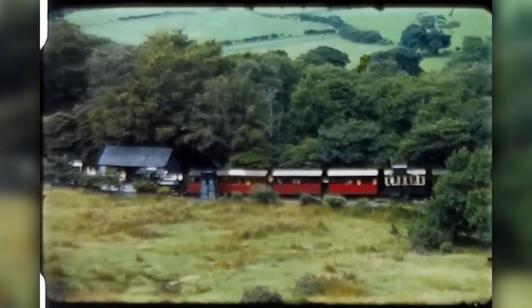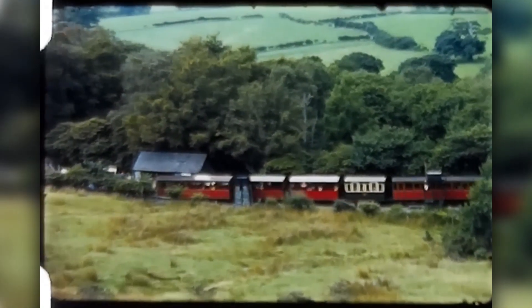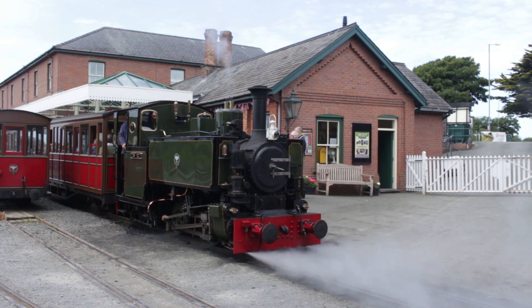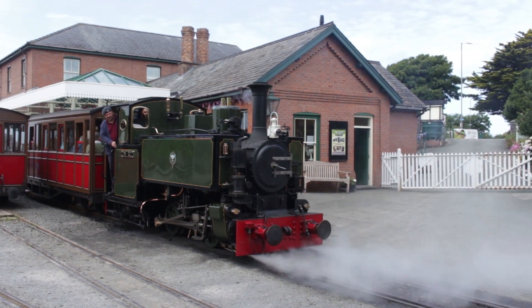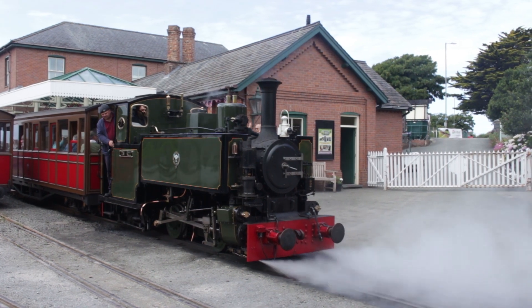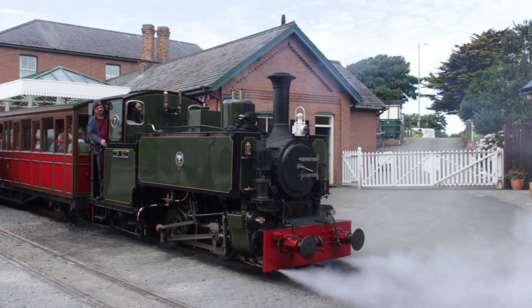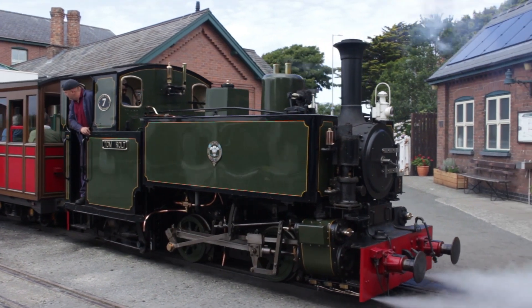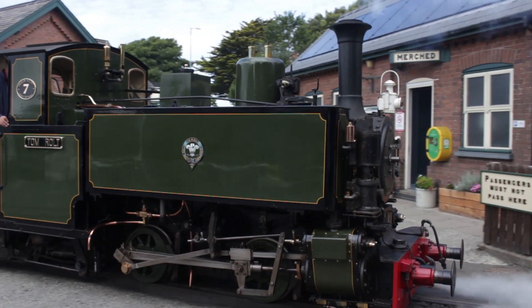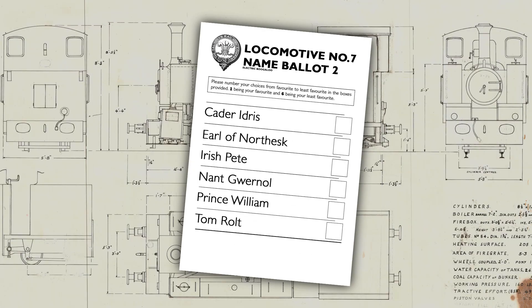But nobody had needed the Talyllyn — and look at what happened to that. So it was, nearly 20 years later, in 1988, that the Council resolved to complete number seven. There was plenty to do to transform the kit of parts into a functional locomotive, but perhaps most important was a final, final decision on her name.